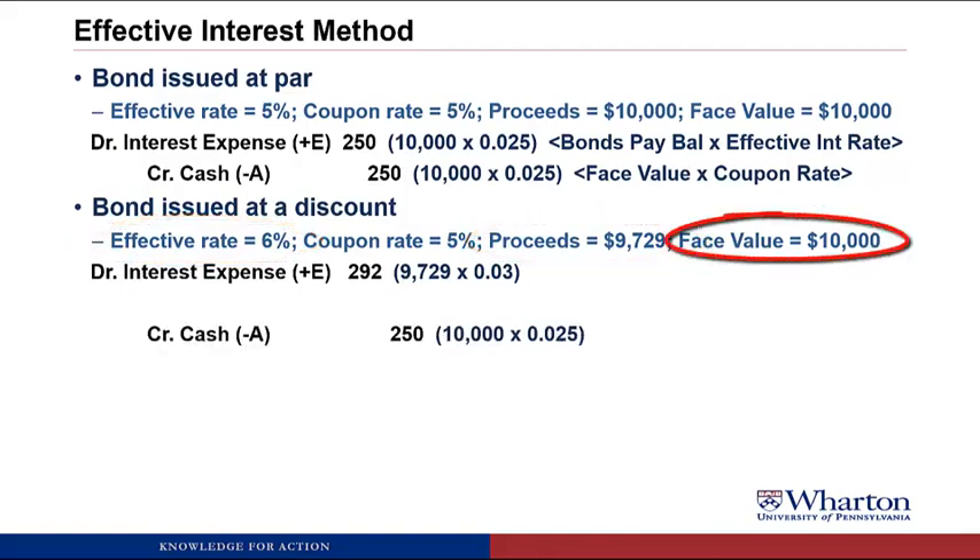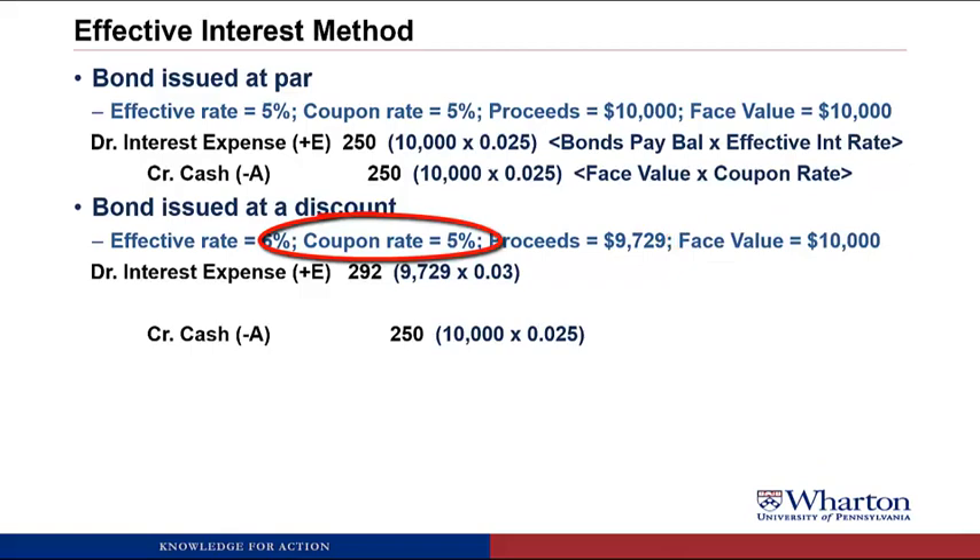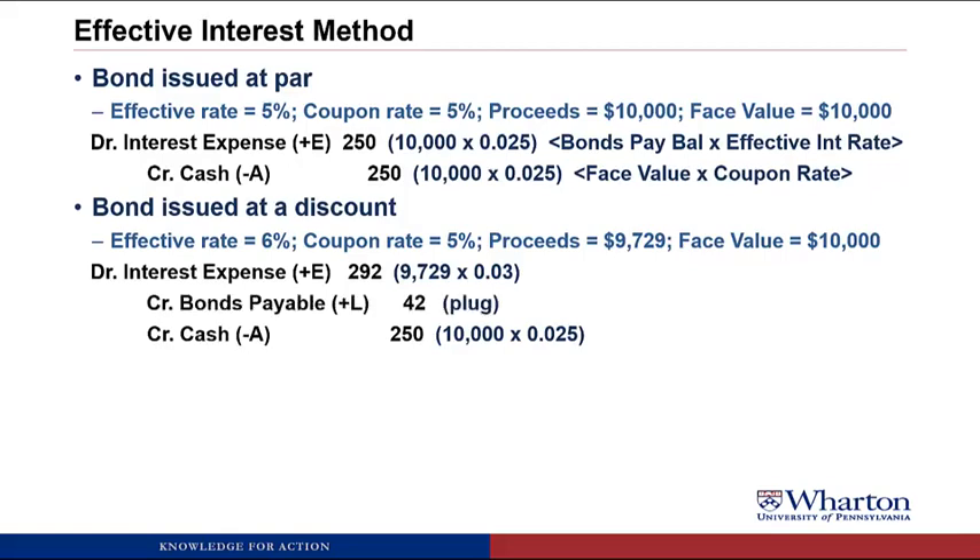We credit cash for $250 — that's the face value of $10,000 times the coupon rate of 5% divided by 2. Notice the cash payment doesn't change; what changes is the interest expense. To make the entry balance, we need a plug to bonds payable — a credit of $42. By crediting bonds payable, we make that balance grow, and over time it'll eventually reach $10,000, which is what we owe at maturity.